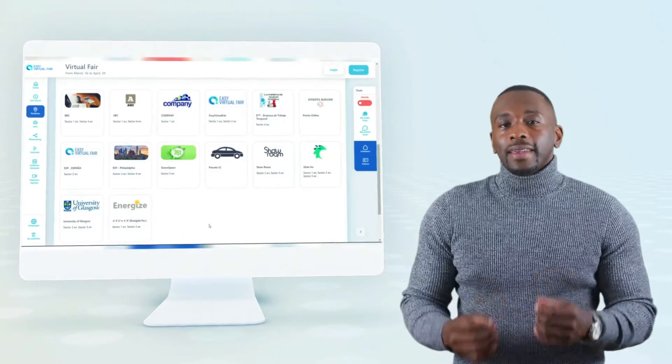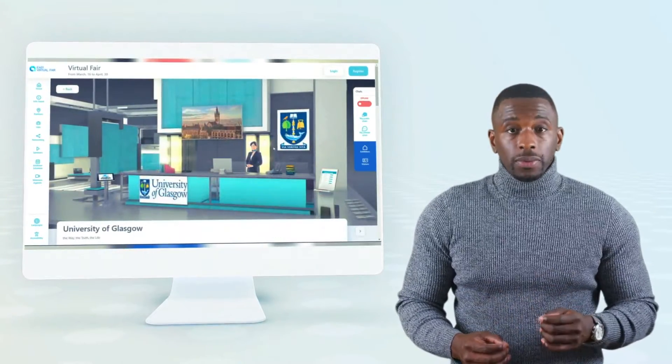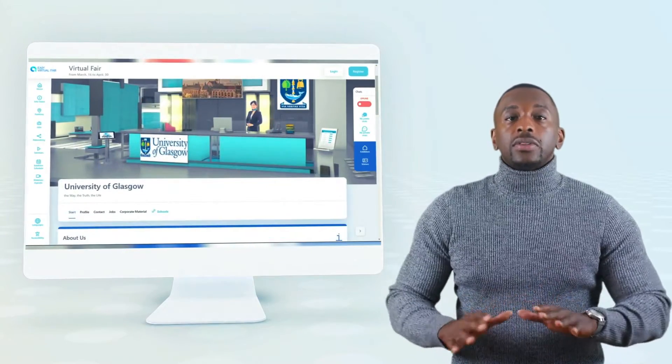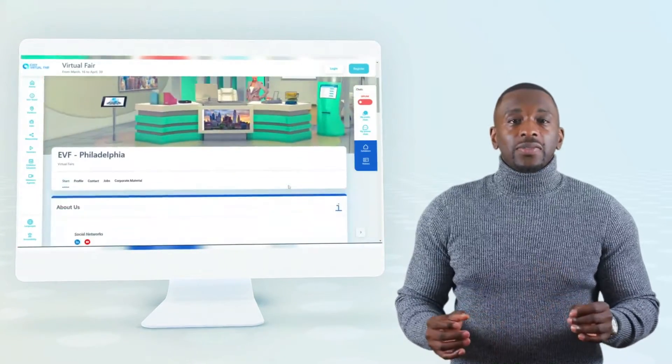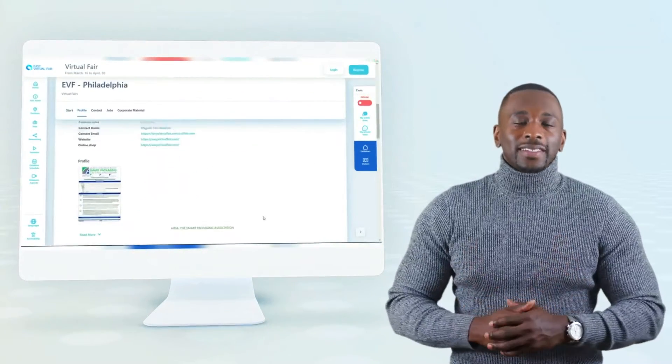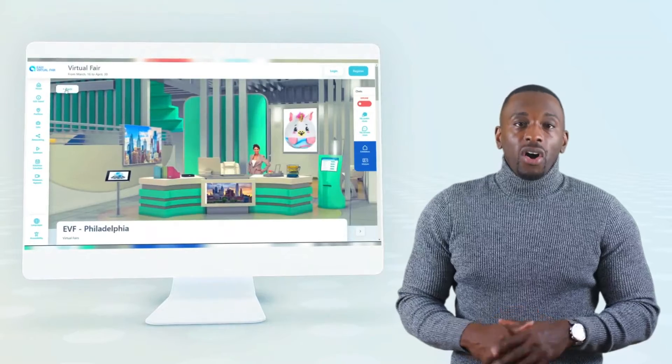Once I am here, I am able to locate each booth. Each booth is totally tailored to the brand of the booth. Our fast-navigating and easy-to-use interface is one of the best features of our software.